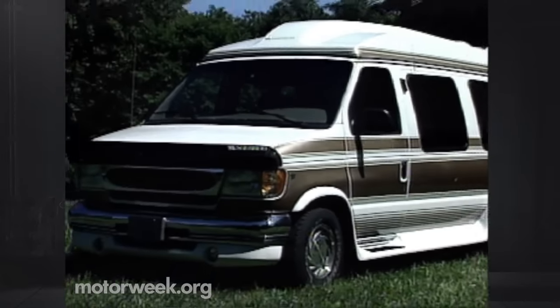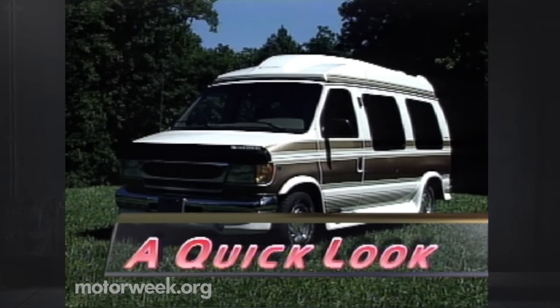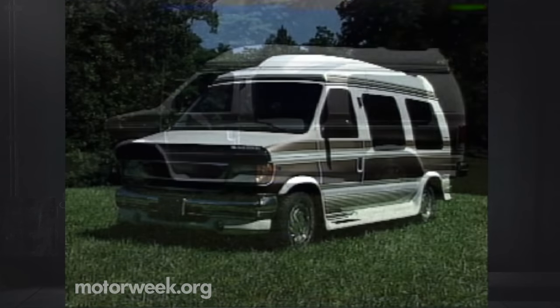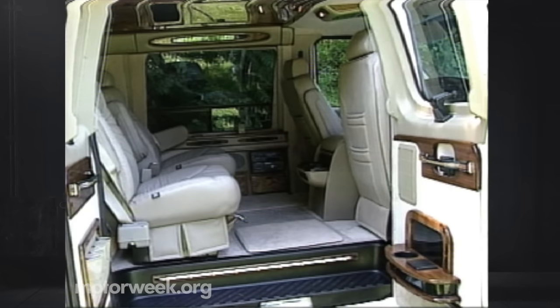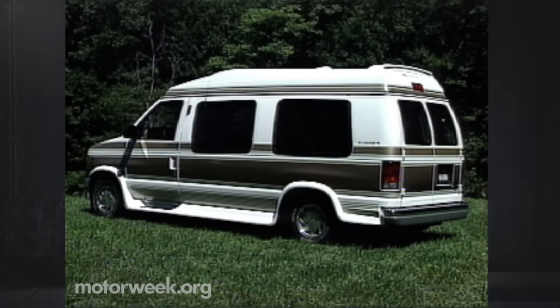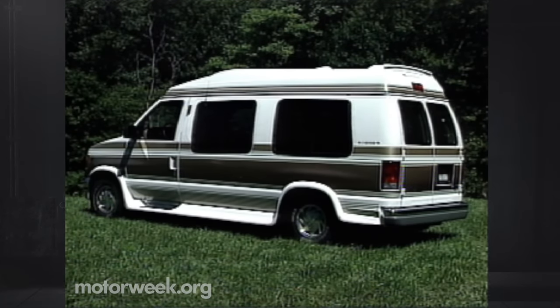We must admit to rolling our eyes a bit when we accepted delivery of this Ford Econoline-based Sherrod SLX van. One look at the busy paint scheme, oversized fender flares, and acres of wood trim fitted to our tester, and we just couldn't help but think of a rolling J.C. Whitney catalog. Stereotype or not, it's easy to see why conversion vans can be considered the ultimate automotive cliché.